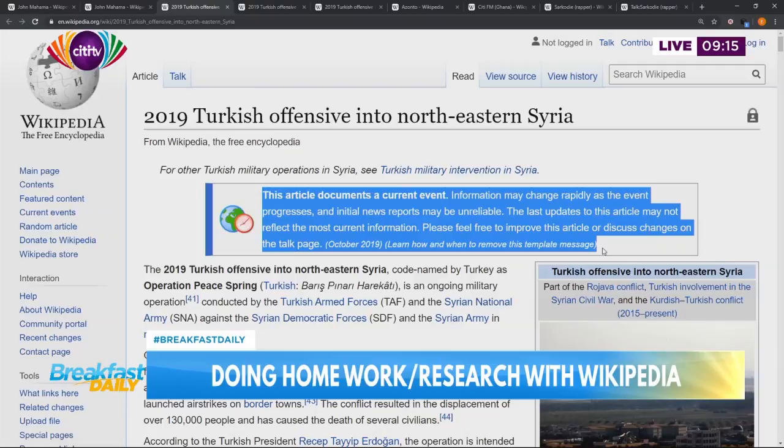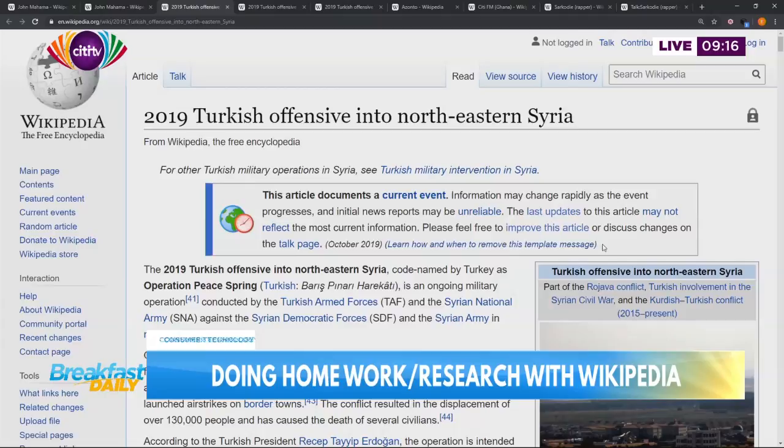Information may change rapidly as the event progresses. The offensive is ongoing right now. It's a current event happening right now - it would have come in two hours and it would have been changed. Or the version you are looking at right now is not the updated version - probably news is still breaking. So be careful. The warning goes on to say the initial news reports may be unreliable. The last updates to this article may not reflect the most current information. All of that is there.